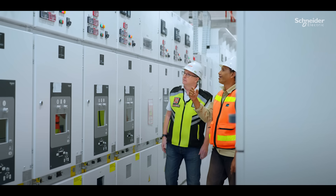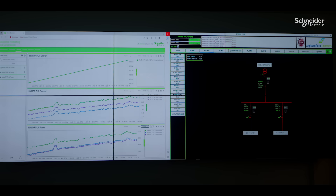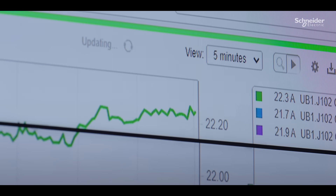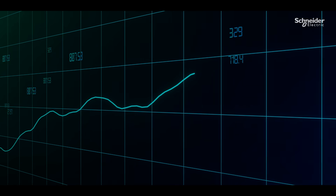Schneider Electric provided a complete solution, from medium and low-voltage products to monitoring software. We installed Eco-structure Power Monitoring Expert to record historical data and present trend logs and graphs for power measurement, reducing energy consumption and improving efficiency.